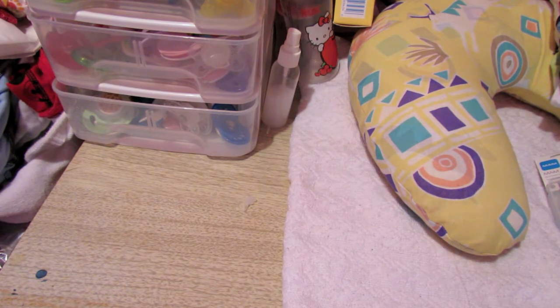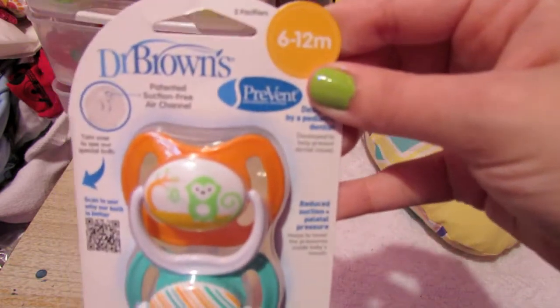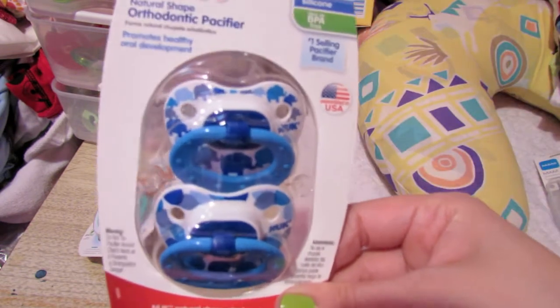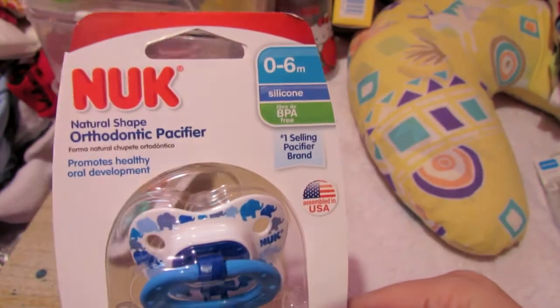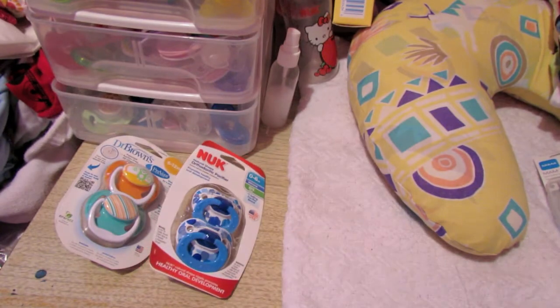Since he can take a full pacifier, I decided to grab him some pacifiers. First I got him these Dr. Browns. Oliver can't wear these because they're 6 to 12 months, but he can. And then I got these pacifiers — Oliver can wear these because they're 0 to 6 months, and everyone has been getting these lately. And then last but not least, I got these especially for him.